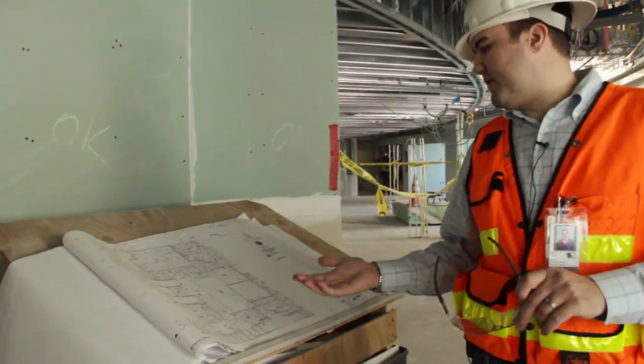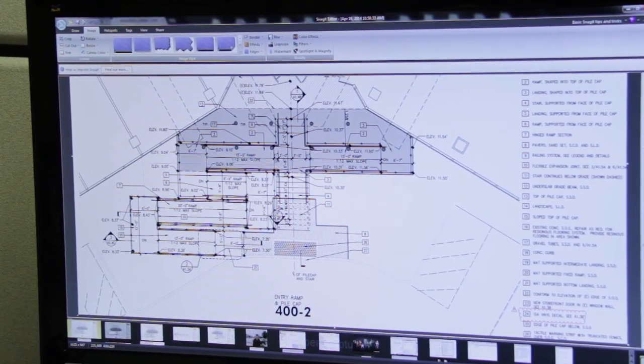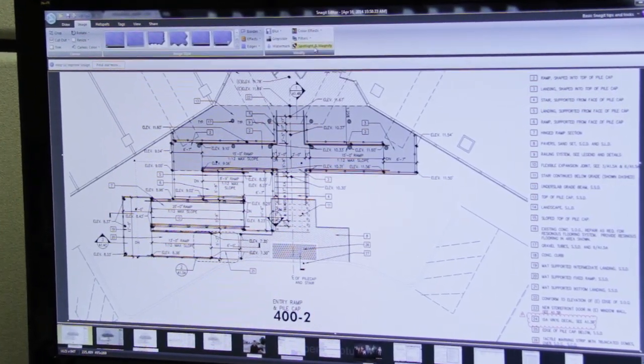We're always having to go back and get more information. So an easy way to do that is take the drawings, take a quick snag of the drawings, mark it up and send the question off. Once we get the question back we may get a more robust set of drawings, but when we go to build we're only working off one small subset of that.